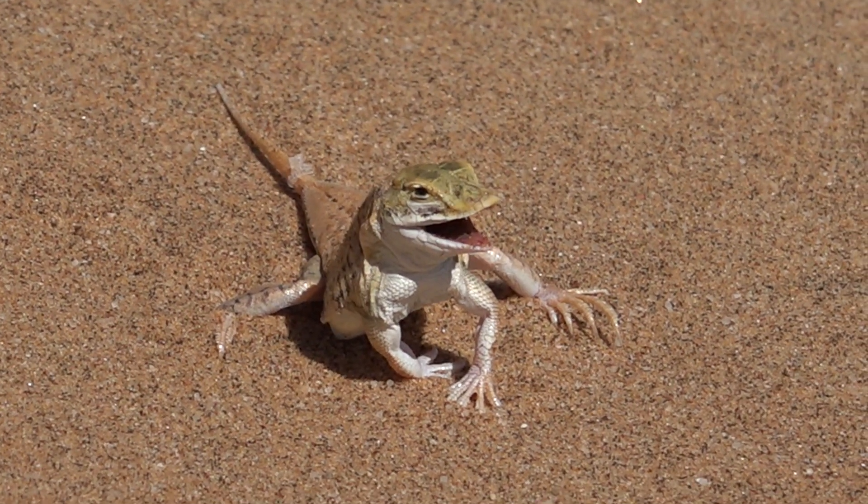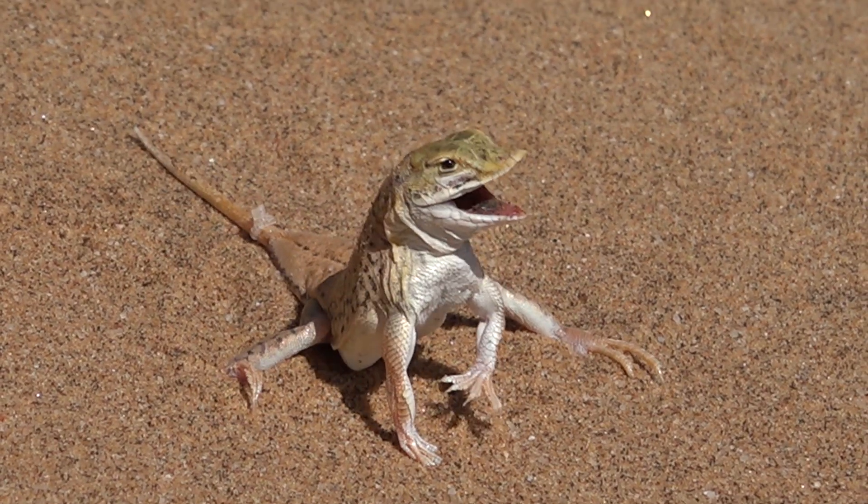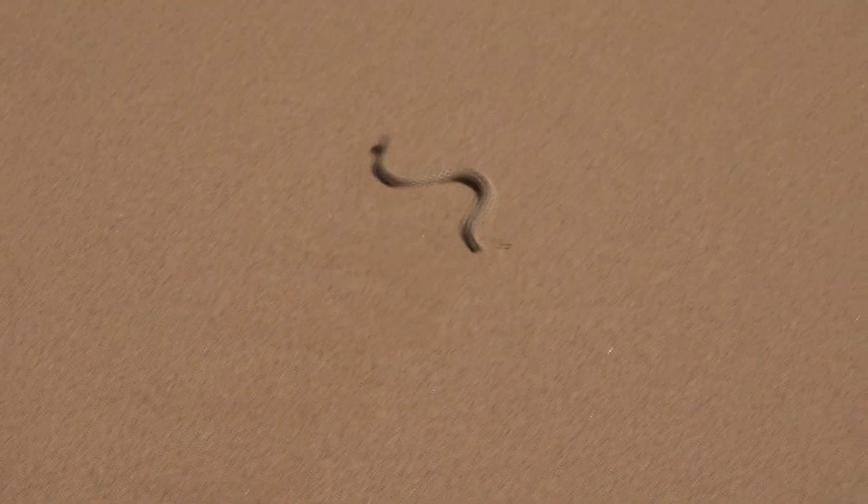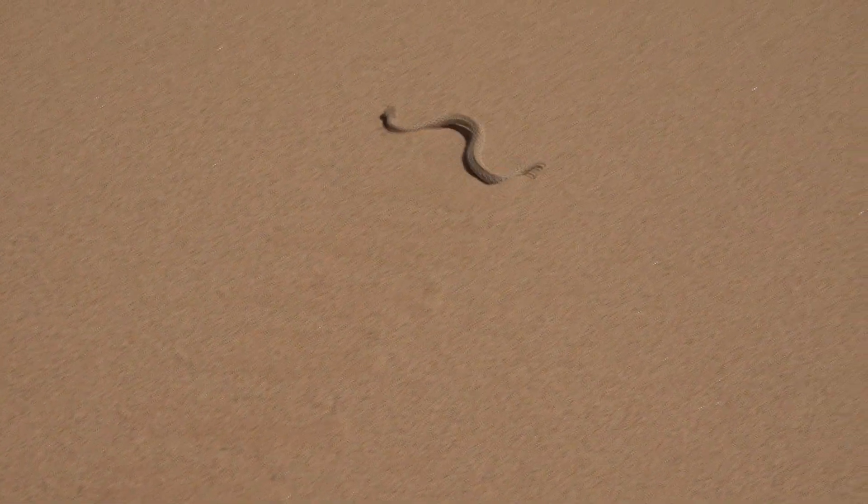We also had the chance to admire desert lizards and side-winding snakes, which derive their name from their distinctive lateral movement pattern, allowing them to minimize contact with the hot ground.